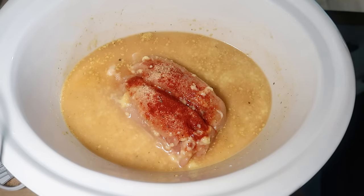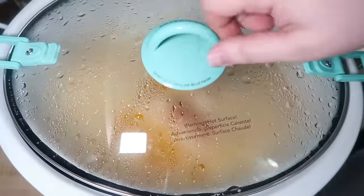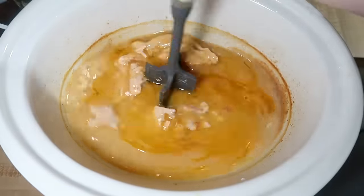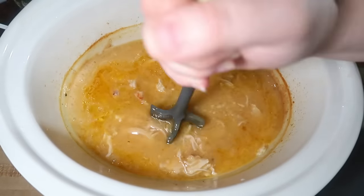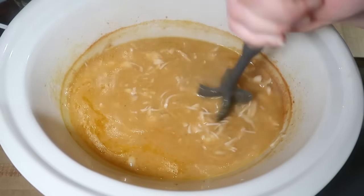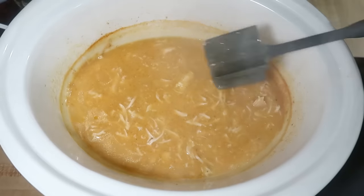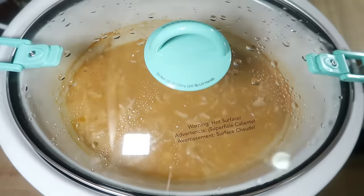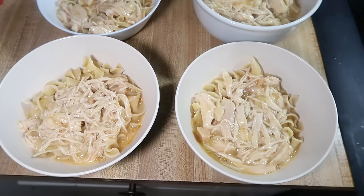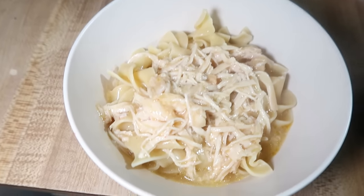At the end of the cook time, all you have to do is shred up the chicken. I cooked some egg noodles on the stove to serve it over — the recipe had instructions for cooking the noodles in the broth in the crockpot, but I'm not a fan of that. It would also be really good over rice. Someone in the comments said it tasted like chicken and dumplings, and I'd agree. I needed a little more pepper for my taste, but it was very good and I'll definitely be making this one again.